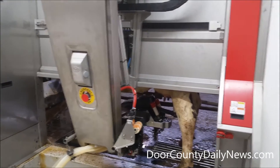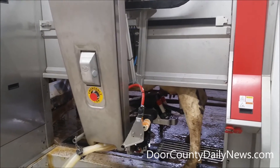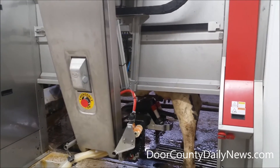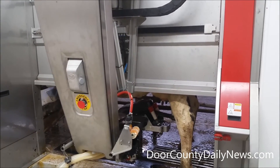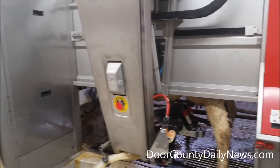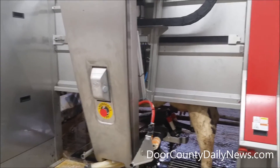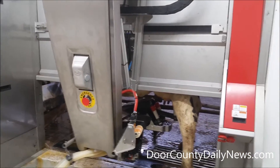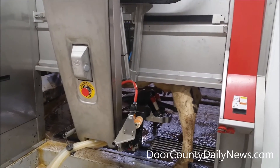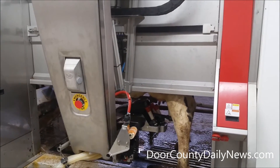Right now it's milking the back half of the udder — the sensor reads the milk flow and detaches each quarter as the milk flow stops. And I've heard it's actually better for cows to be milked three times a day — it helps improve yield. It's a little easier on their udders, and I think you actually get a little better appetite too. If they're milking three times a day, they're going to need a little bit more feed.